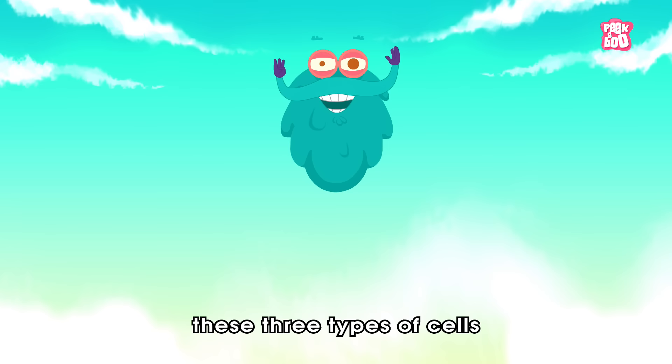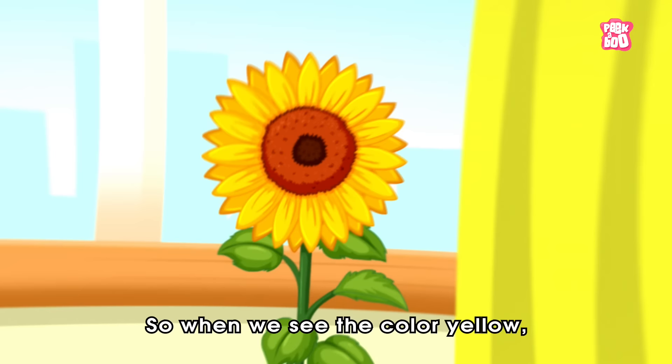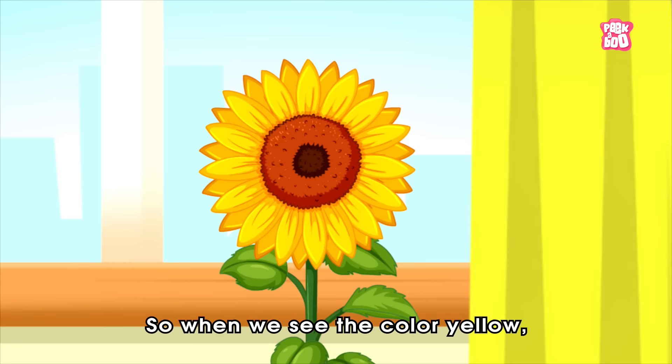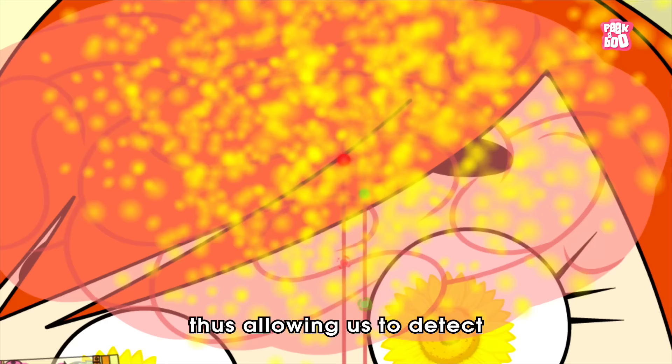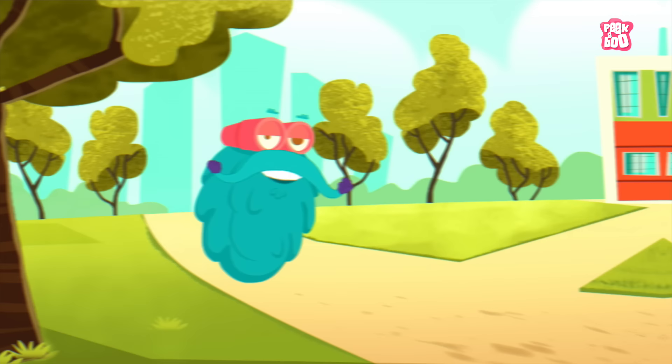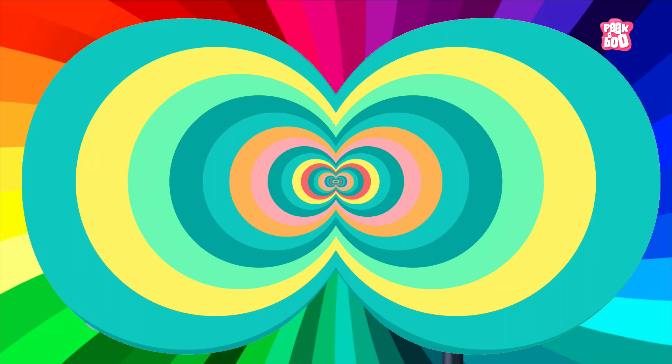I know what you are thinking — how can just these three types of cells tell you about all the colors you see around? Well, as we know, when we mix the color red and green, we get yellow. So when you see the color yellow, the red and green cones get activated and each of them sends the signal to your brain, which mixes these colors, thus allowing us to detect the yellow color. Just like that, our brain can be tricked into seeing an infinite number of colors that are a combination of only three colors: red, green and blue.